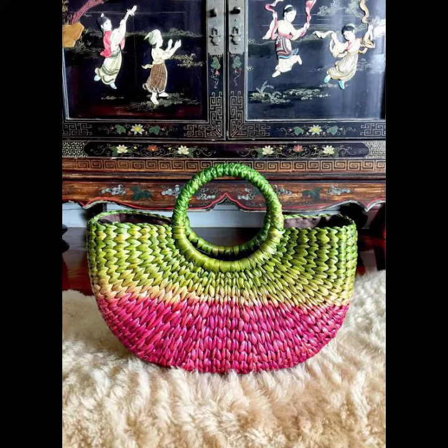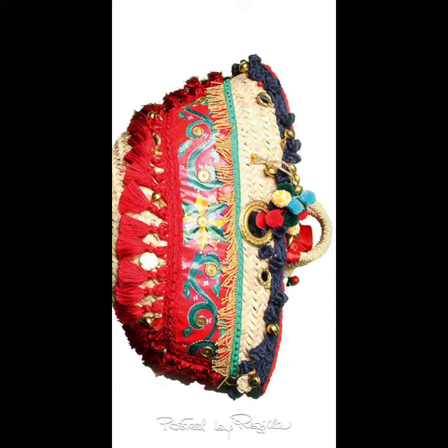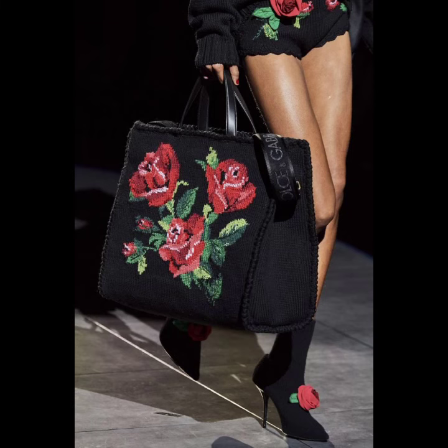Remember, the choice of yarn and color palette can influence the overall style of your handbag. Don't be afraid to mix and match different elements to create a unique and stylish project handbag that suits your personal taste. Here are some stylish project handbag designs — beautiful and latest design styling looks.